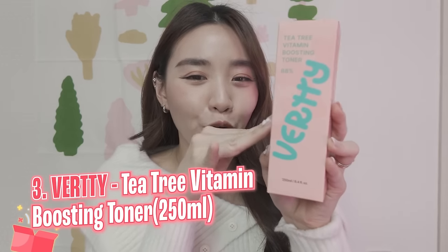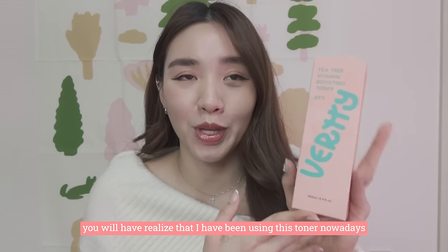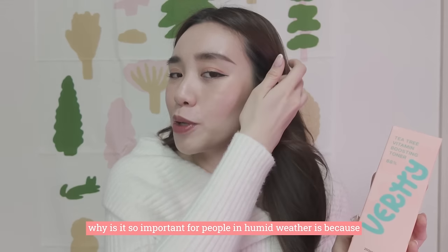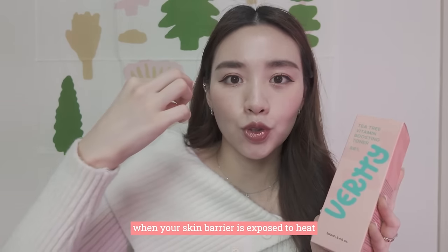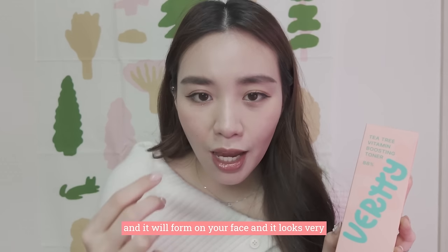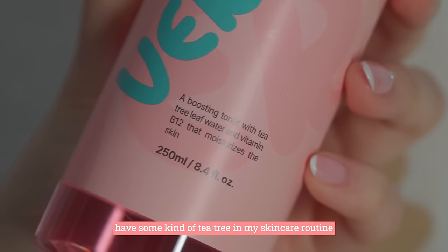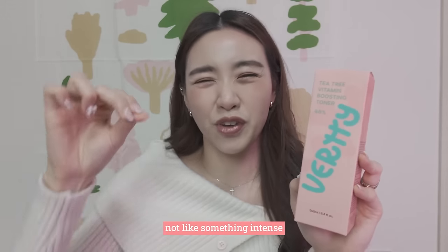The third product is this Verdi toner. If you've been watching my Instagram, you'll have noticed I've been using this toner because I swear by tea tree. The reason it's so important for people in humid weather is because when your skin barrier is exposed to heat, it starts to cause a lot of bumps on the inside which then form on your face and look very unpleasant. That's the reason I always have some kind of tea tree in my skincare routine.